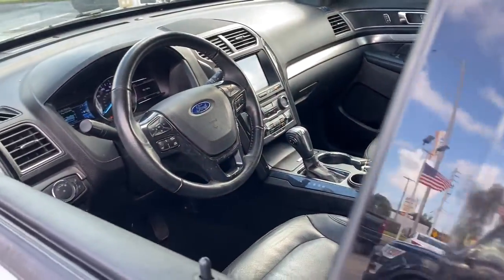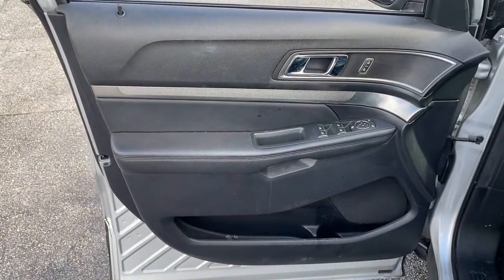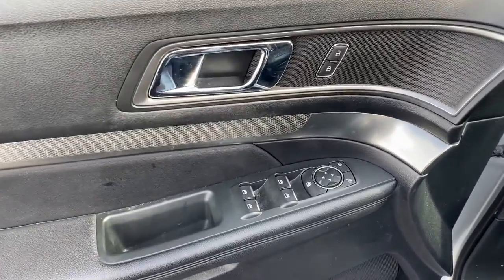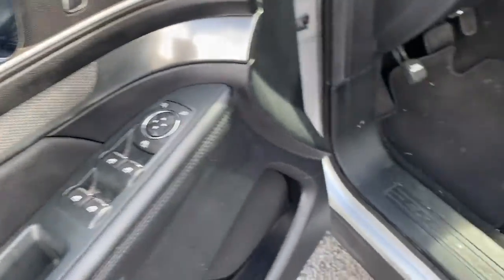The following are some of this vehicle's highlighted options: aluminum wheels, electronic stability control, trip computer, bucket seats, power windows, AM-FM stereo, four-wheel disc brakes, and power steering.